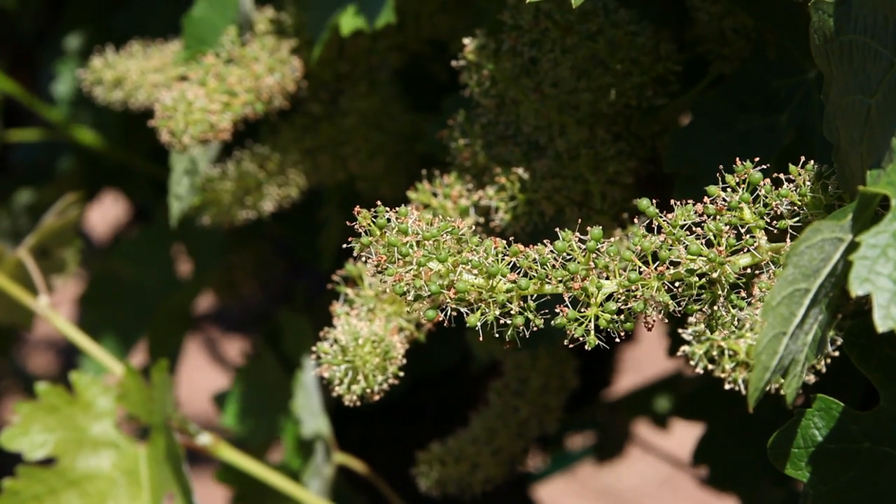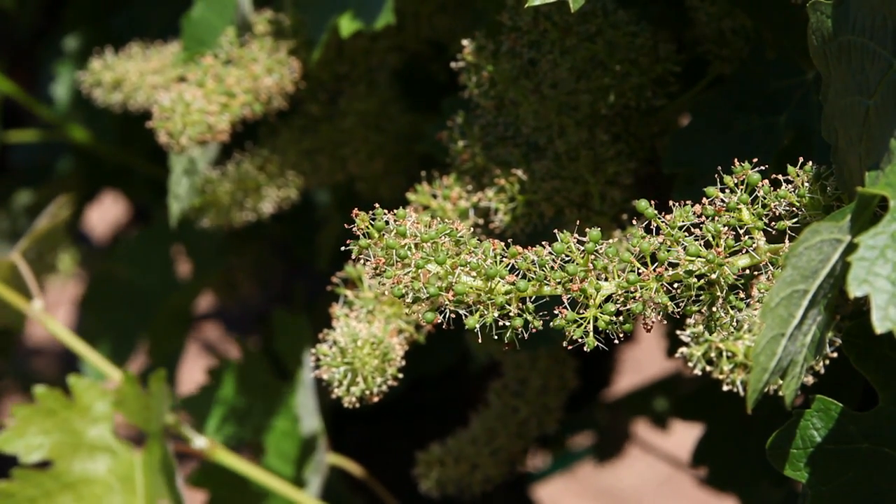Flowering happened a little bit quicker in the reds, which is nice because what that will help to ensure is that we will have nice uniform sizing and then nice uniform ripening.